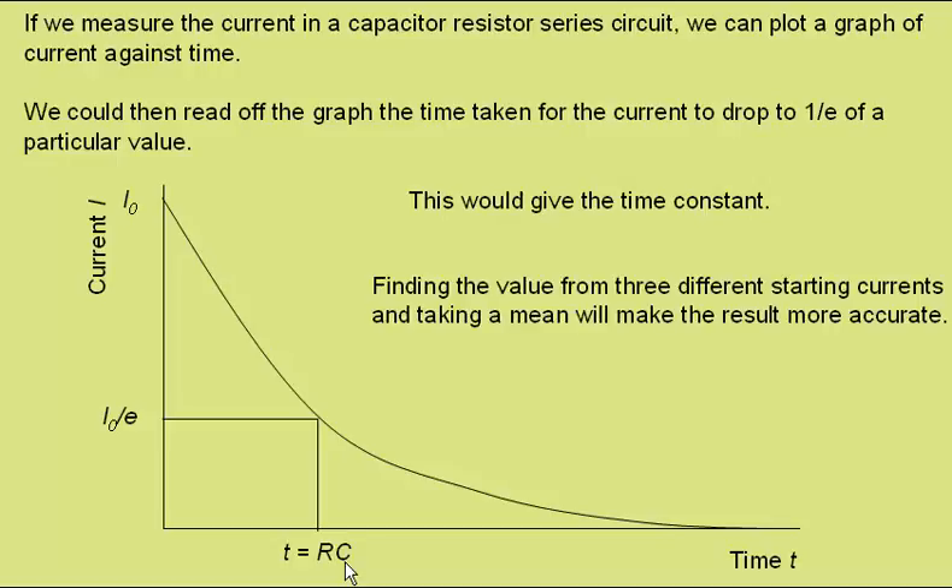Finding the value from three different starting currents and taking a mean will give us a more accurate result. For example, we could pick another value I₁, find 1 over e of I₁, and read off the corresponding time to get another value for the time constant. If we did this a third time and then found the mean of our three values, this would give us a more accurate result.